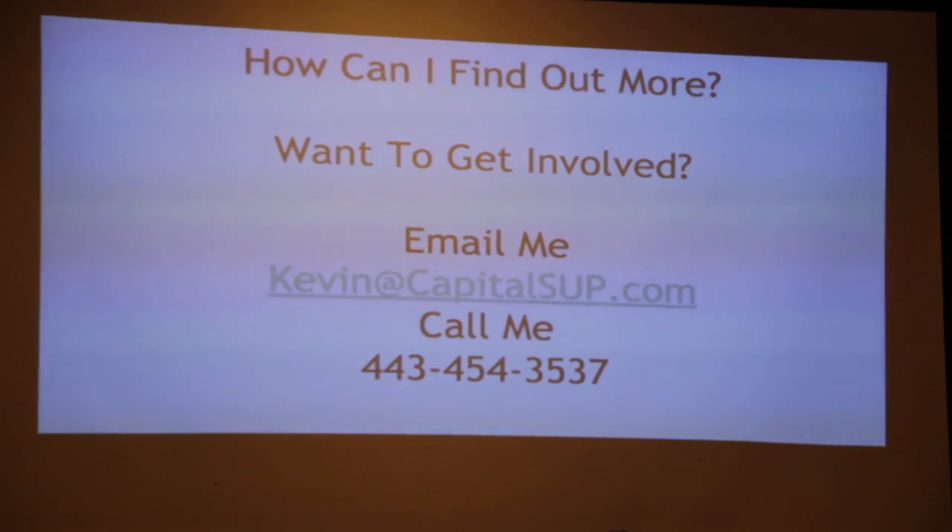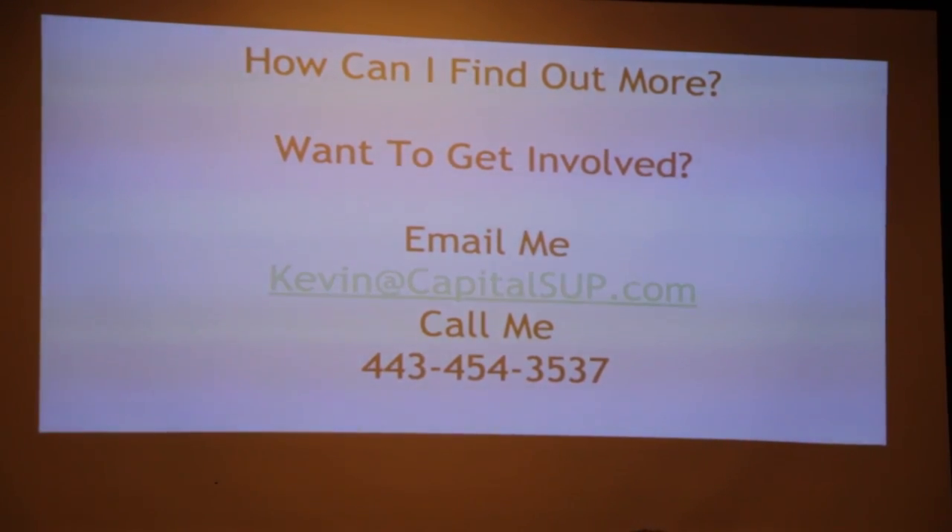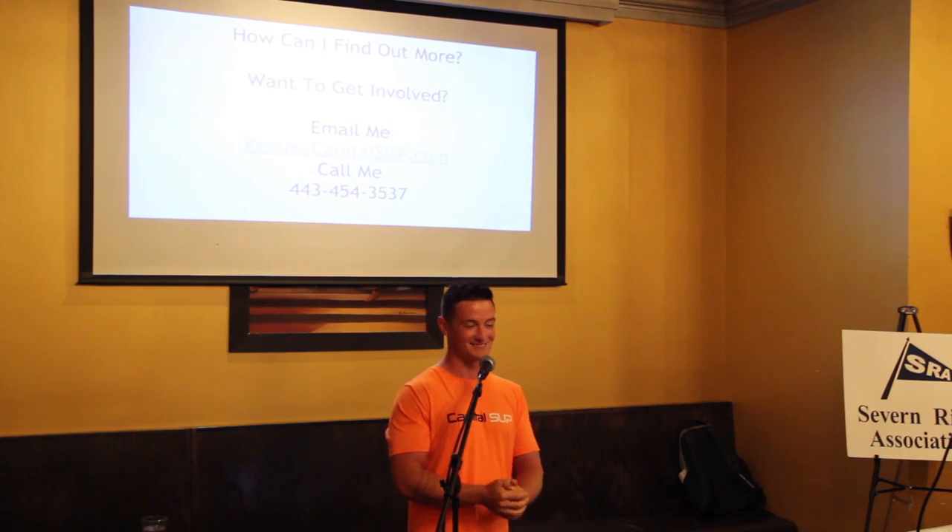That kind of wraps up my presentation for tonight. If you guys want to find out more or want to get involved, my contact information is up here. If you want to come out, I'll take you on a paddleboard lesson if you're interested. We can also answer some questions.